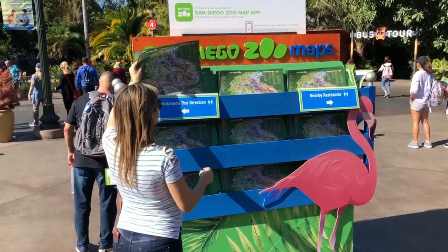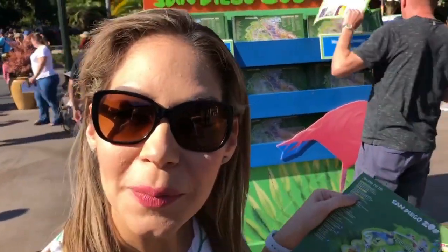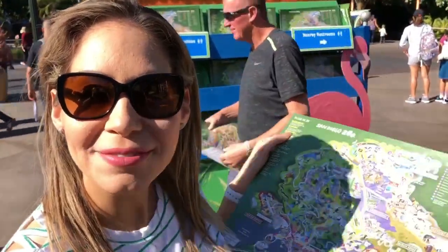If you're wondering how much it costs to come to the San Diego Zoo, it's $56 per adult ticket and $46 for kids. The big animals are more active in the morning time, so make sure you get here bright and early at 9 o'clock when it opens so you can check out all the big animals. You can get your map of the San Diego Zoo right in front of the entrance.